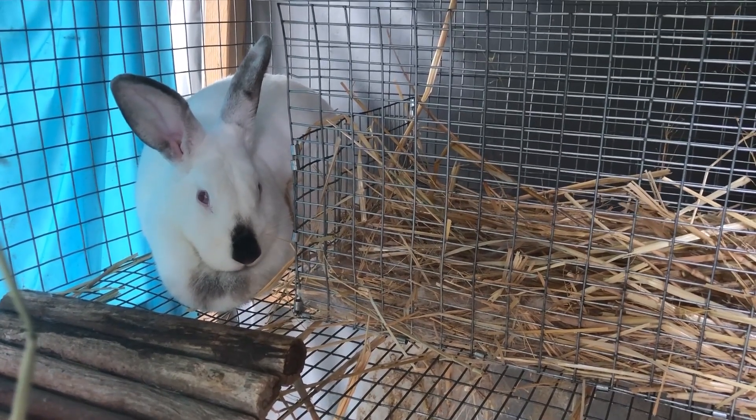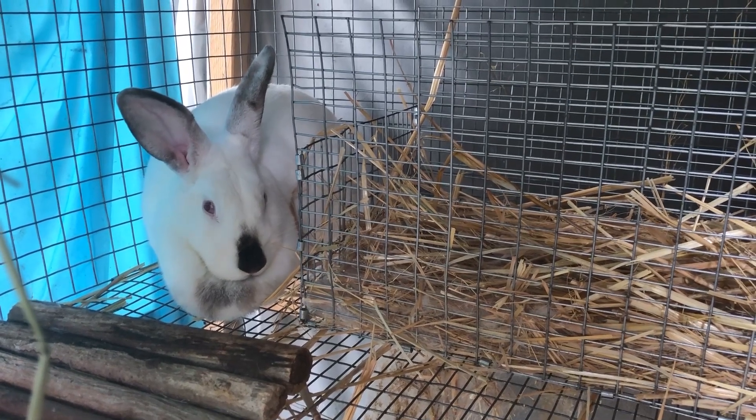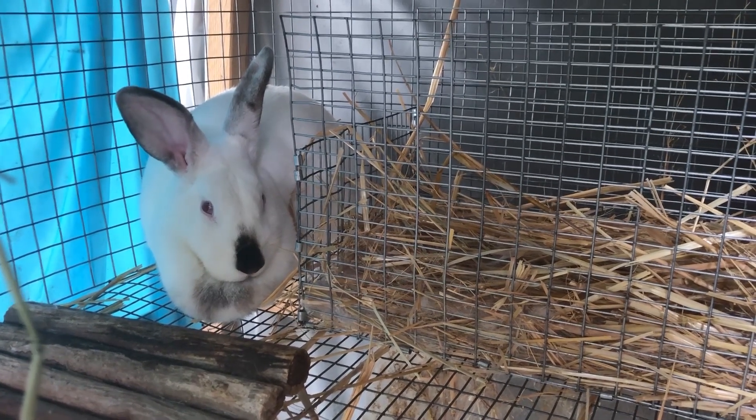These guys are going to be for me — it's something new that we're trying. We have the quail, we have the chickens, we have the ducks, and now we have rabbits.